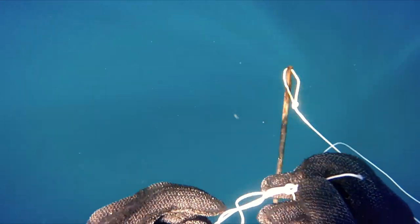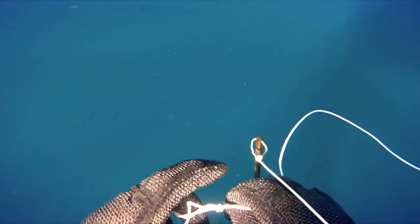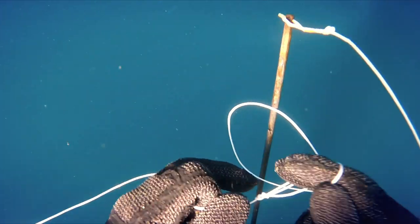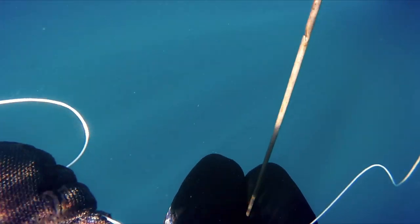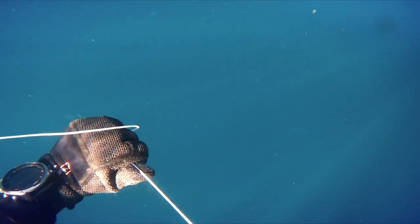Here I am tying my shooting line back together. I kind of switch between using mono and Dyneema for my shooting line, but definitely the main advantage of Dyneema is being able to tie knots in it. With mono, if you cut it you're pretty much done — you can't do anything about that. With Dyneema, if you have the know-how you can fix that quite easily.